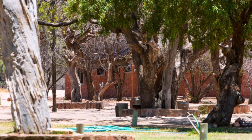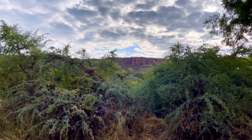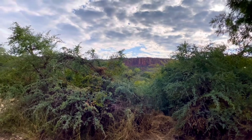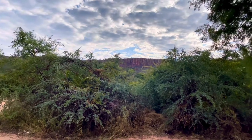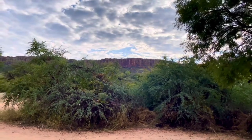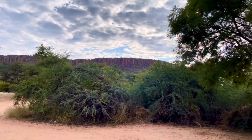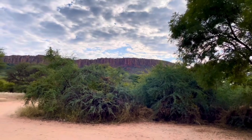The Waterberg Plateau is a striking geological feature, rising high above the plains of eastern Namibia's Kalahari. Since its designation as a nature reserve in 1972, the park has been a sanctuary for a rich diversity of wildlife, including over 200 species of birds and rare small antelope, which inhabit the lower hills.